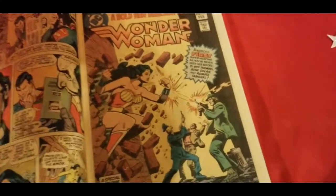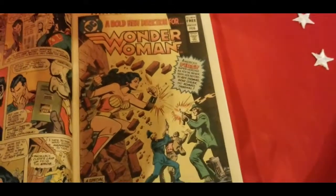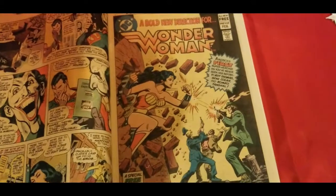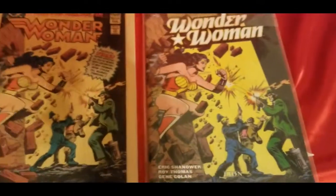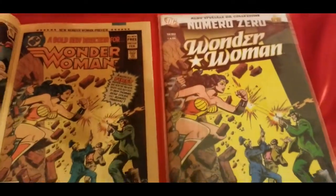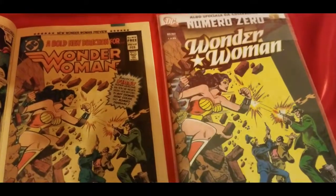It also introduced a new creative team of Gene Colan and Roy Thomas. So the story in DC Comics Presents 41 from September of 1981 takes place between Wonder Woman, volume one, number 287 and number 288. Here we have the interior from the U.S., and then it's been reproduced as the cover for this book. It's interesting — you see that the logo here was the modern logo for Wonder Woman, a new logo they introduced at the time with the double W.